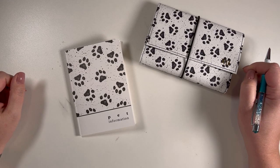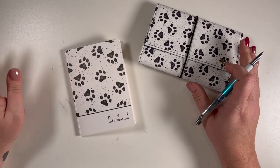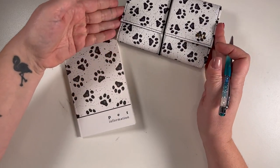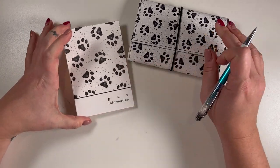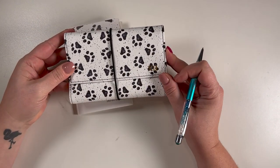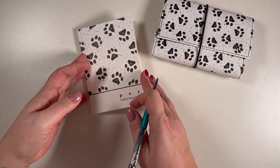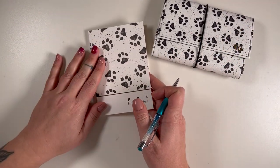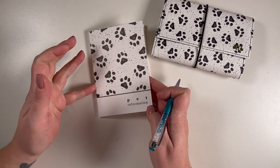Happy Love Your Pet Day! Today I'm going to do a quick little video about our pet insert. I went ahead and did it in a small, because we have this adorable small trifolio, and you can have all your pet's information really handy.